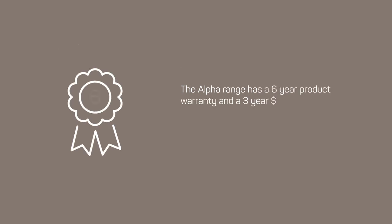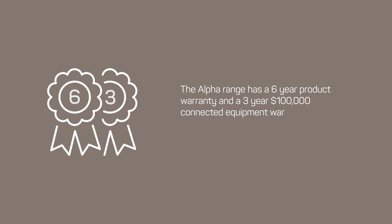The Alpha range has a 6-year product warranty and a 3-year $100,000 connected equipment warranty, giving you maximum peace of mind knowing that your equipment is protected.